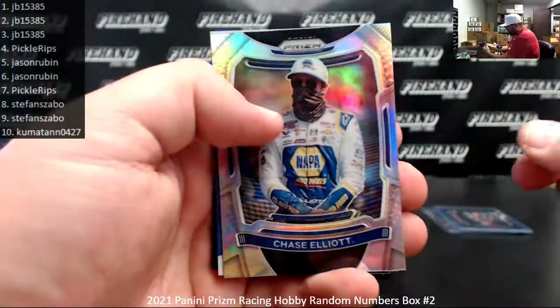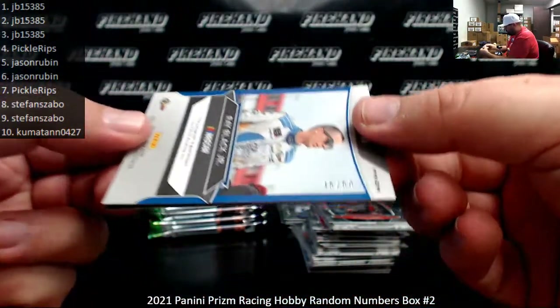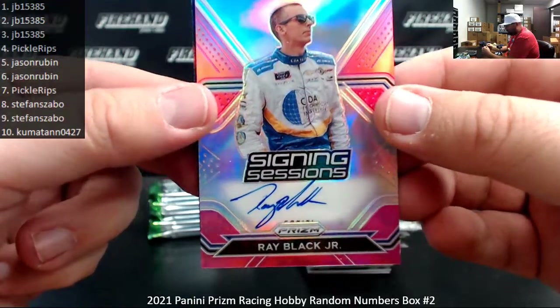Chase Elliott Silver. Got a Ray Black Jr. autograph — this one's serial number 45 of 50. Spot number five going to Jason Rubin. There's the auto right there — it's a pink Signing Sessions.